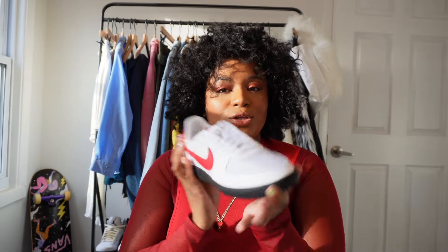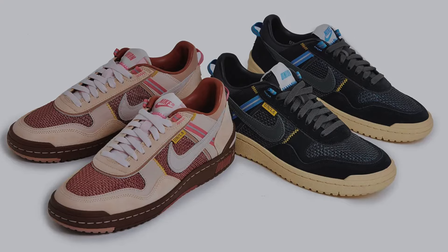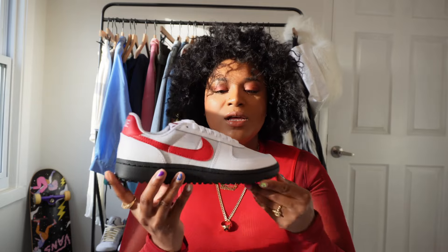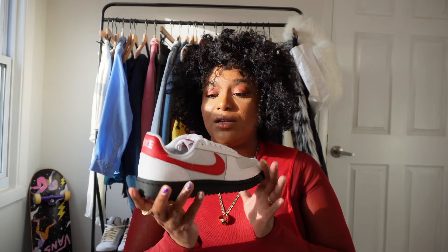There's more stuff coming down the pipeline when it comes to this shoe. I went to Google and I saw that Union is going to have a collaboration with Nike on this shoe — it's going to be two different colorways. I'll insert photos of that as well. Nike is clearly looking to make this shoe a big push this year and I'm looking forward to seeing what other colorways drop.